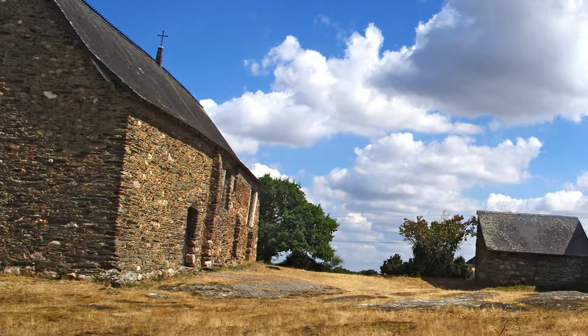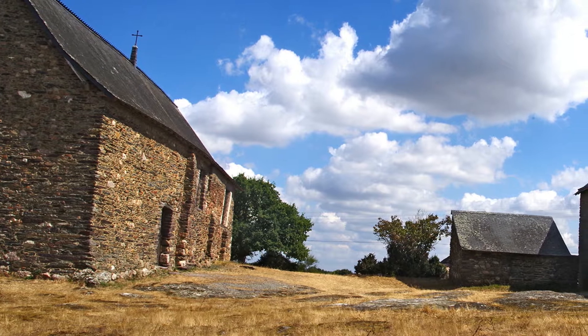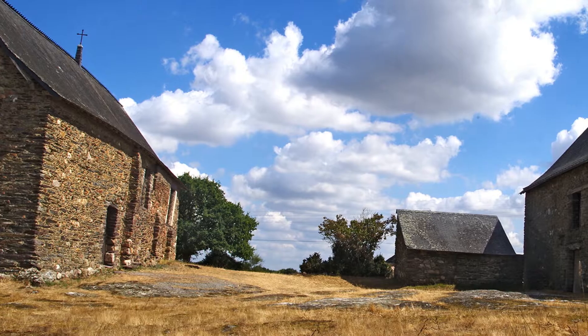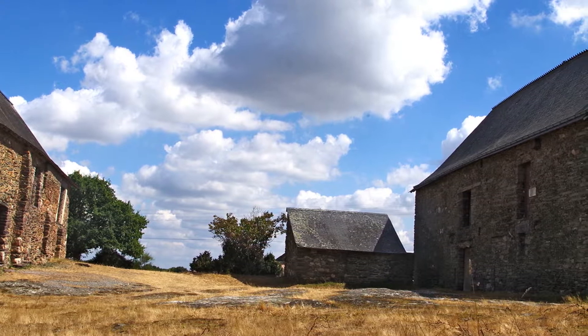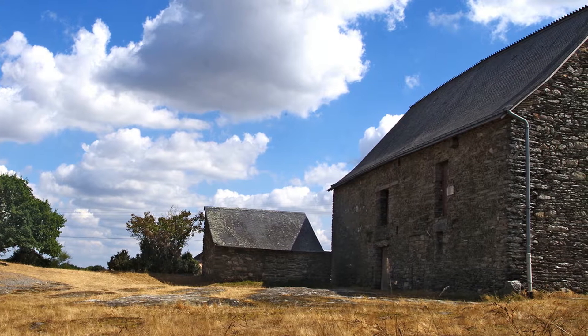La chapelle fait partie d'un ensemble de bâtiments, reste d'un modeste prioré, habité par deux ou trois moines. La soie cochon, le bâtiment d'habitation.